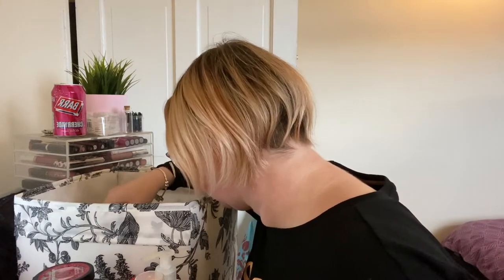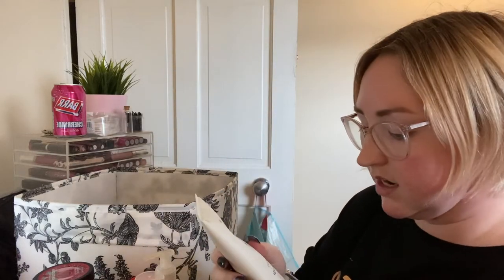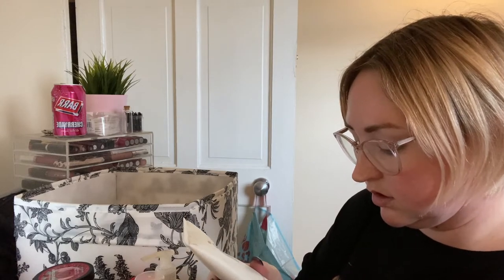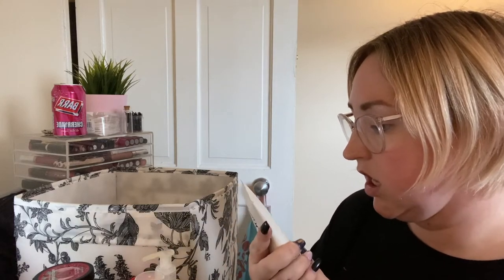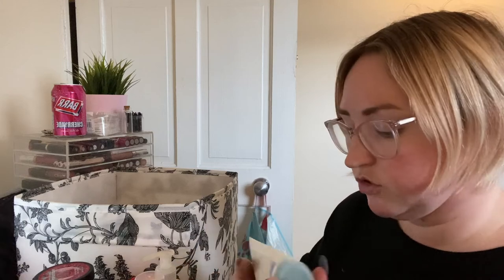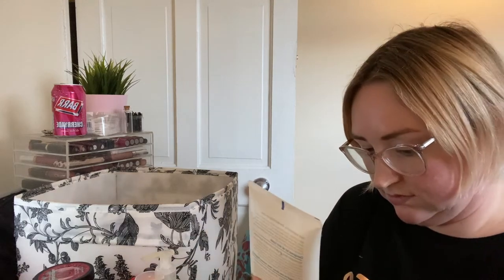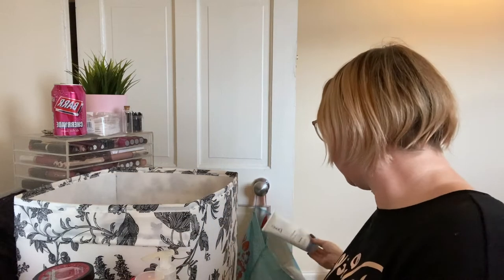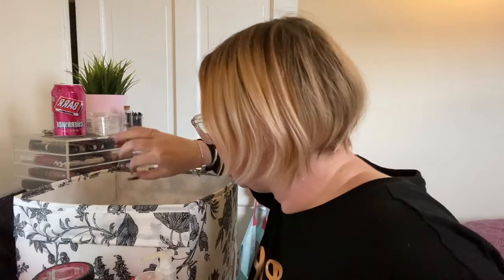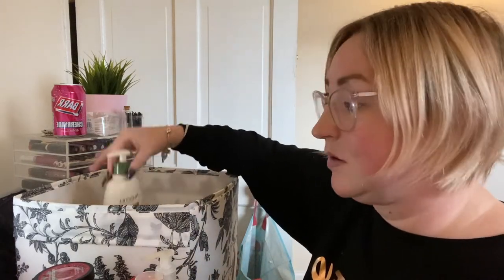I think I'm going to pass on this Derma Spa by Dove Uplifted Body Lotion. Let me see what it feels like — ew, that's like expired, it's all separated. That's going in the bin. It actually smells quite nice but it was all separated inside, so goodbye.